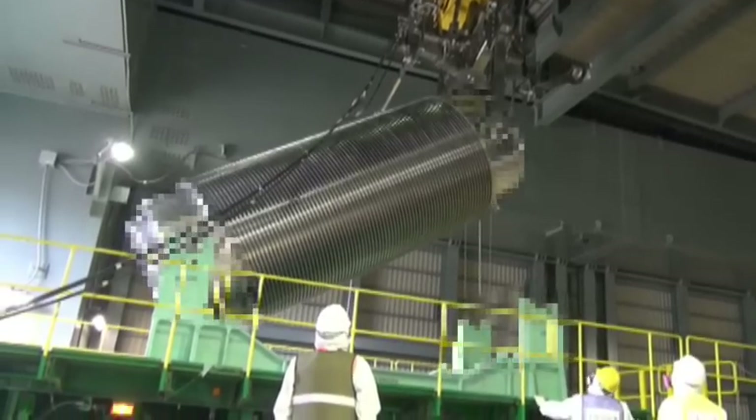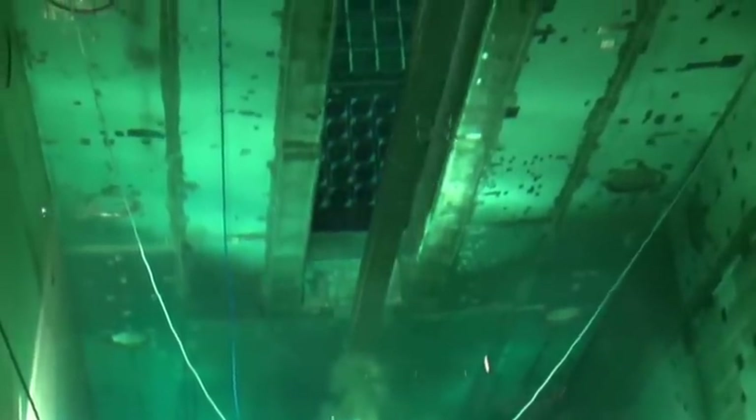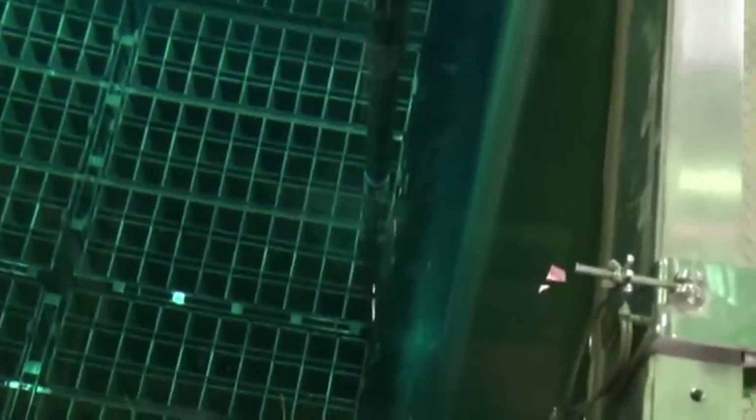TEPCO has taken a significant step forward in its work to decommission the Fukushima Daiichi Nuclear Power Station, which will require 30 to 40 years to complete.